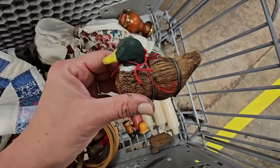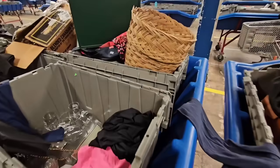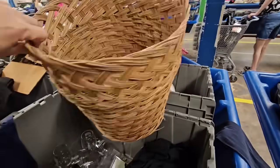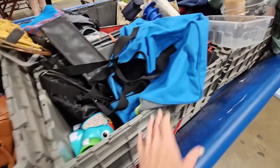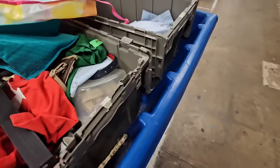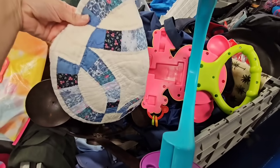Got some candlesticks. Look at this duck right here — so beautiful. Here's a basket right here, that is a really amazing basket, but I wish it wasn't all messed up at the top. I think because of that I'm gonna leave it here. It's a cute little purse, hair products — literally anything and everything is at the bins.